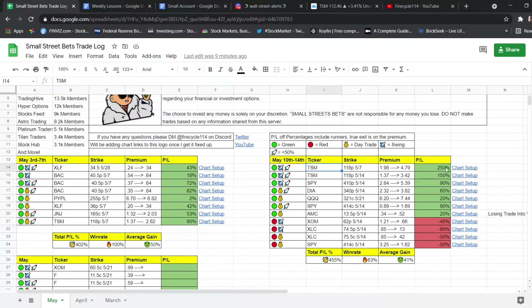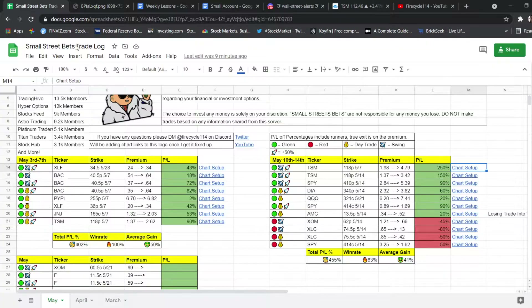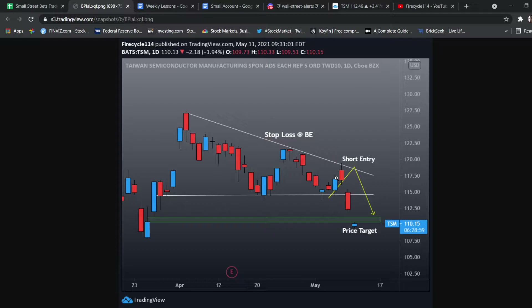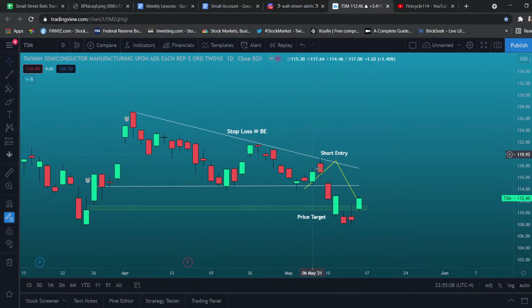We had TSM. This was a descending triangle breakout. We got in two entries. Our first entry was around right over here, and then we averaged down at the rejection. Once it actually rejected, we were more confident on it and we swung it over the weekend, hitting over 250%. These puts did hit 300%. It dropped back down, filled the price target, which is very nice. This trade was very solid, very perfect.